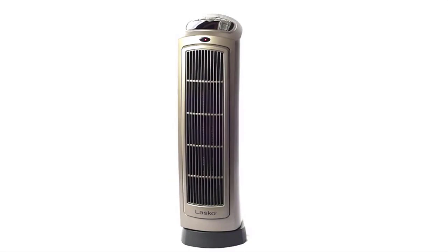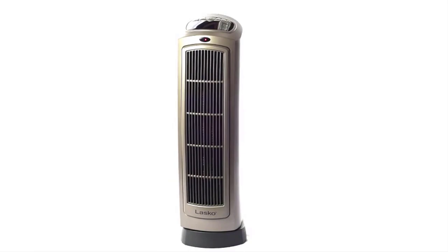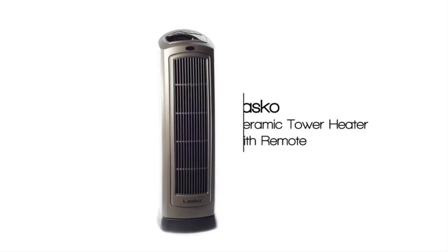It also has an adjustable thermostat, allowing you to adjust the temperature as per your needs with the help of a digital display. You can also automate the performance of the Lasko Ceramic Space Tower Heater with the help of the timer functionality.